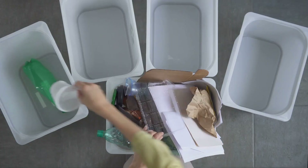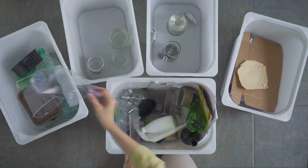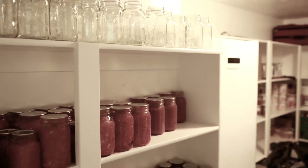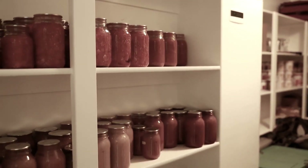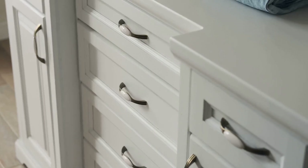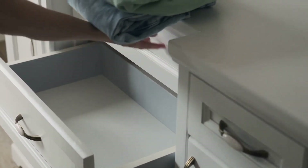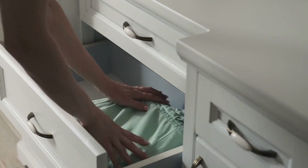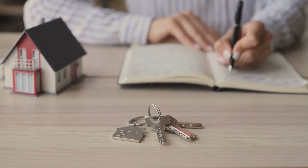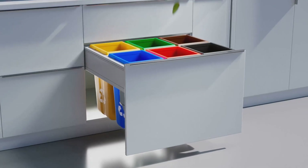Next, let's talk about repurposing items. You'd be surprised at how many things around your house can be transformed into clever storage solutions. That shoebox gathering dust in your closet can be a perfect place to store your bills or craft supplies. Those empty jars from your kitchen can be used to store small items like screws and nails or even spices. Remember, being organized also means knowing where that place is — so create a dedicated space for every item. Designate a spot for your keys, your mail, your shoes, and you'll always know where to find them.